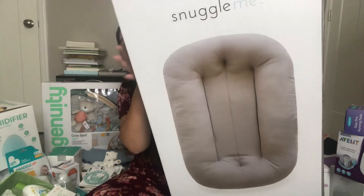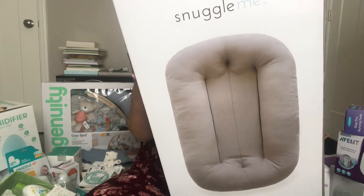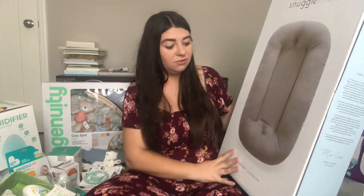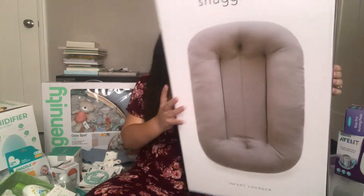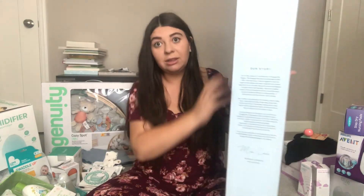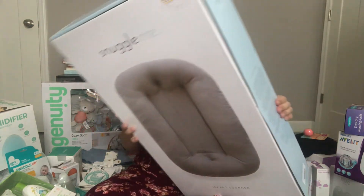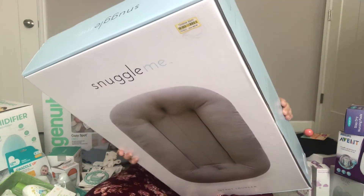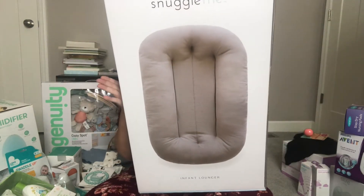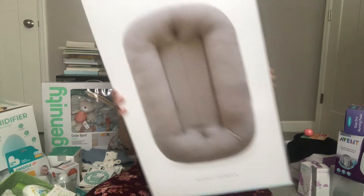Next is the Snuggle Me — it's one of the things I really wanted. I actually purchased this off my own registry. They don't carry it in the Targets here where we're located, so when I saw it in the clearance aisle, it was originally $99 and I got it for $59. All I need to do is get a cover for it. I'm super excited.